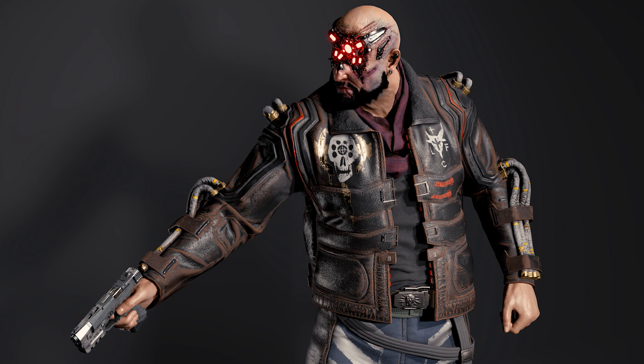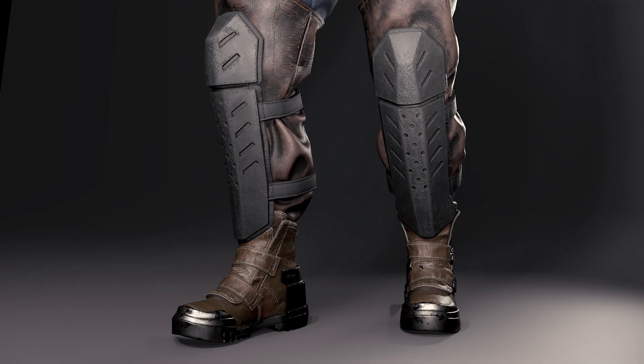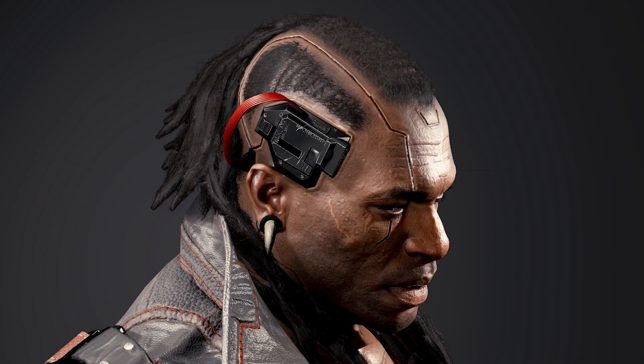Next up we have the leader of the Maelstrom gang, Simon Randall Royce. Notable details on this model include Royce's facial augmentations and ear cybernetics, and his Maelstrom-specific jacket and belt. Belts seem to be a common theme with some of the characters, which makes me wonder if belts will be a clothing option with a statistical boost.